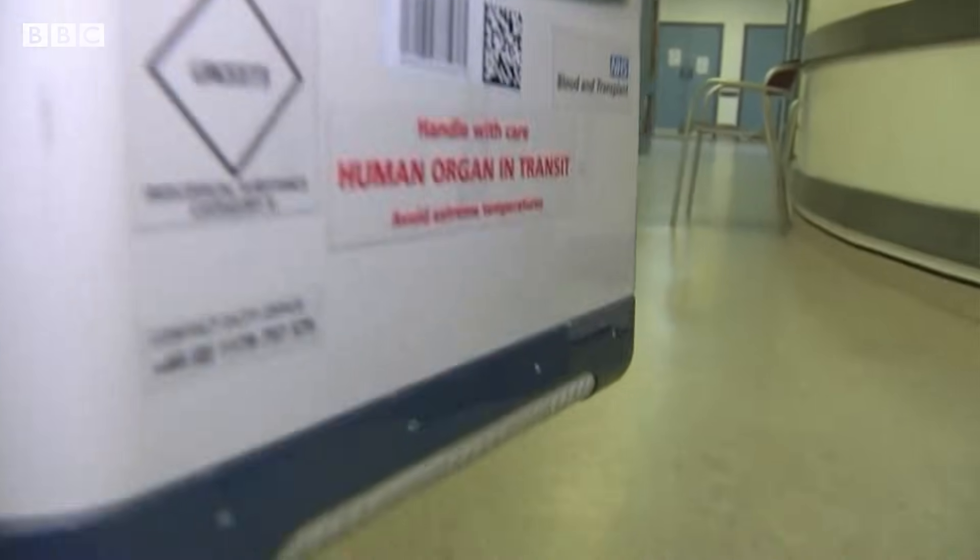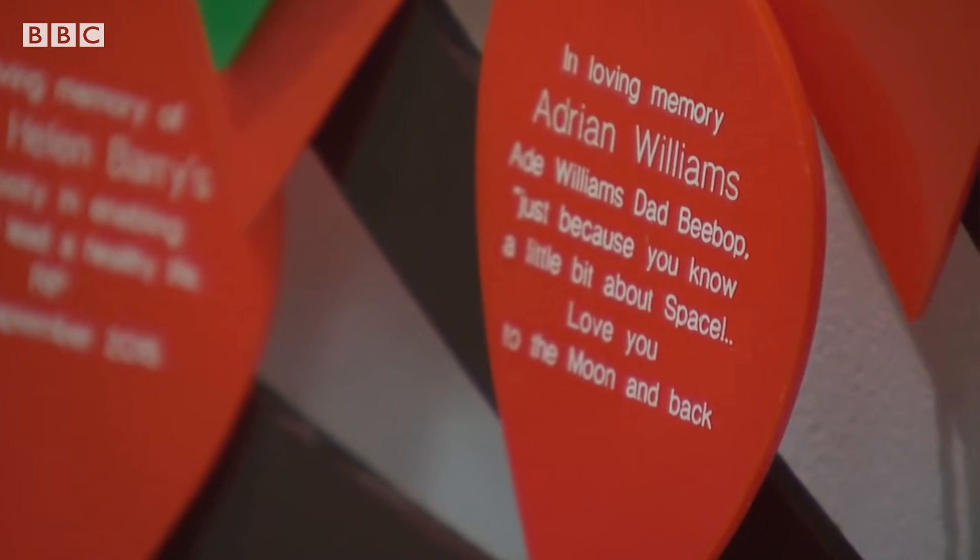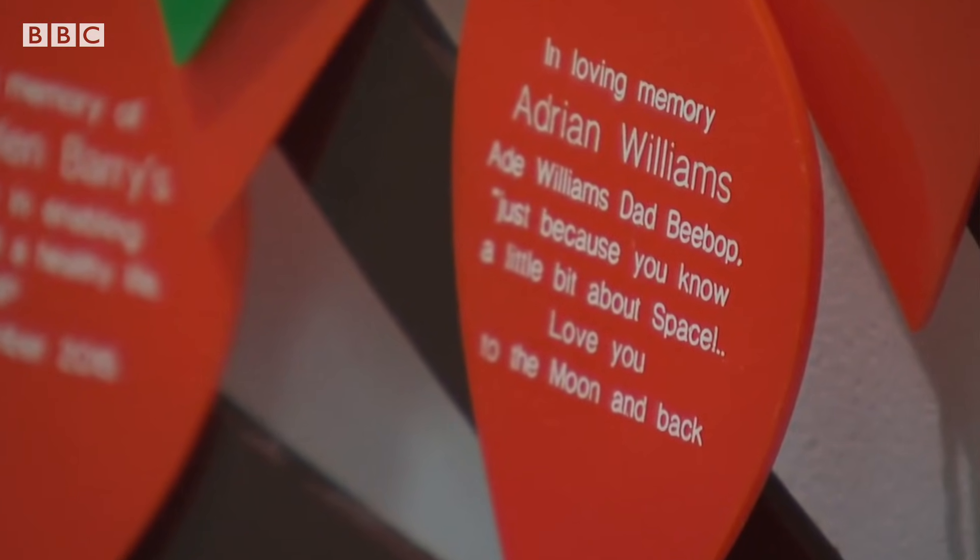When you lose someone and they've given that gift, that huge gift, you are immensely proud of them. But even now, it remains a difficult wait for patients. It took just over a year for me to get my transplant, and I deteriorated a lot during that time. I was constantly in and out of hospital, getting weaker and weaker. Yes, it was a terrible and terrifying time.